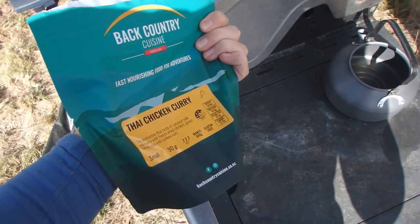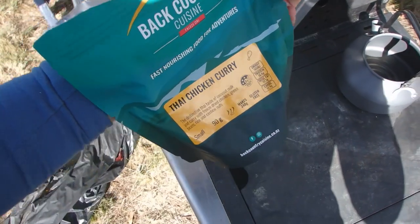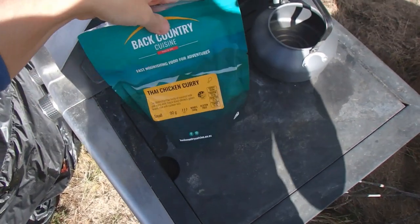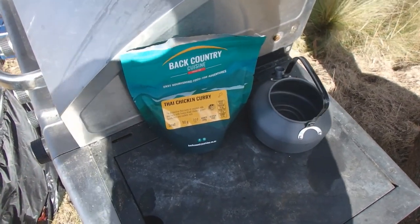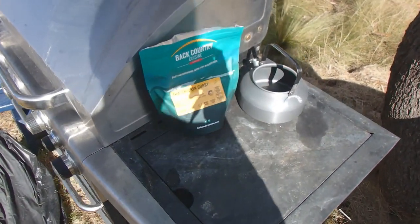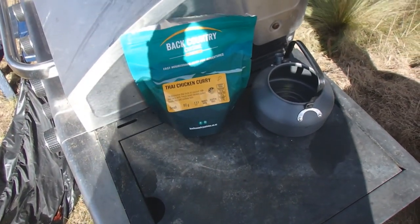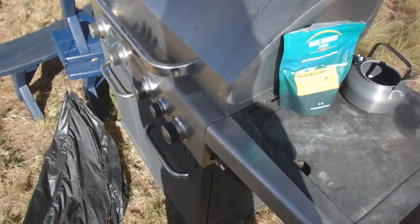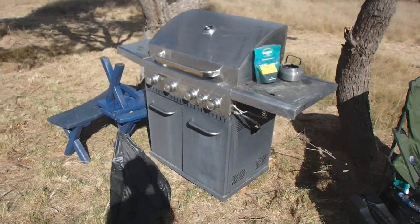For now we're going to have some lunch. Today it's Back Country Cuisine Thai chicken curry — a freeze-dried meal. All you have to do is put boiling water in, zip it back up, let it sit for 15 minutes and Bob's your uncle. Picked up a few of these this morning from BCF. It just makes things easier when we're out here with no services and no kitchen.